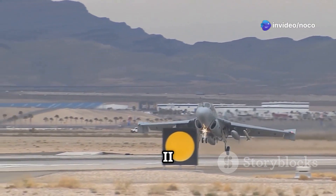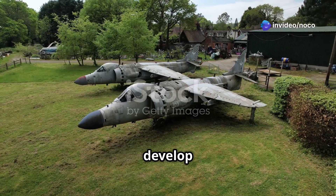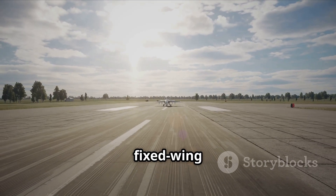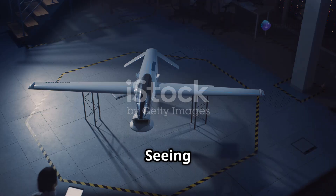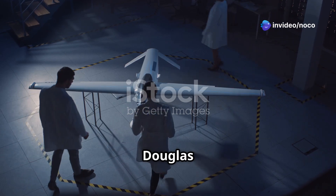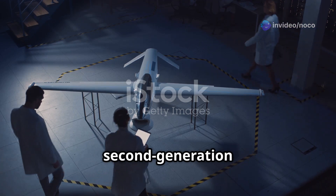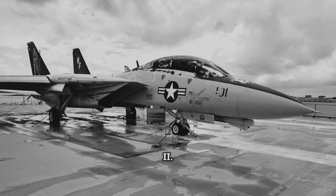The AV-8B Harrier II has its roots in the United Kingdom. The British were the first to develop the original Hawker Siddeley Harrier, the first operational fixed-wing VTOL — vertical takeoff and landing — aircraft. Seeing the potential, McDonnell Douglas, later Boeing, partnered with British Aerospace in the 1970s to develop a second-generation Harrier. This became the AV-8B Harrier II.